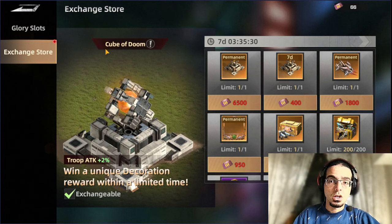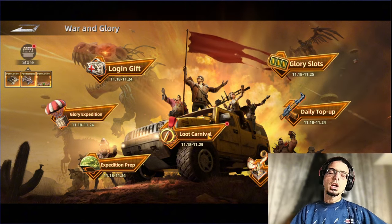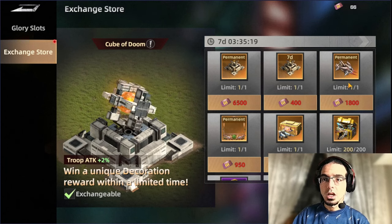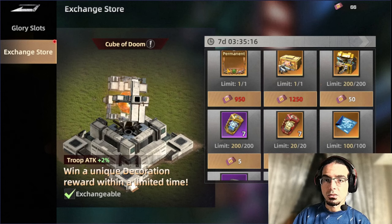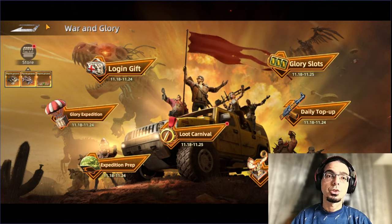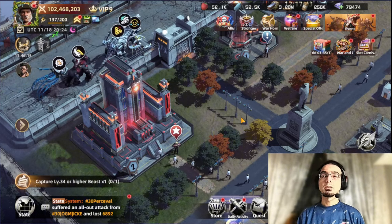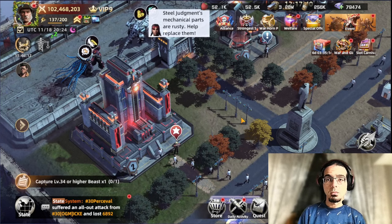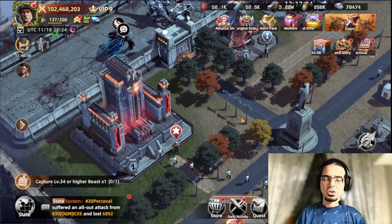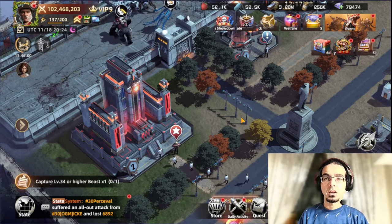And then we have the exchange store. We're collecting these points from the Glory Slot machine as well as from the other tabs in the event, and then we can be getting items from the shop — we have the skin, the march skin, as well as a frame and some other resources. This is one of the great and most important things you should be considering whenever you're spending money in the game. That's all guys for the best packs available in Mecha Domination and how to be saving money, getting the best value for your money with the least amount spent.